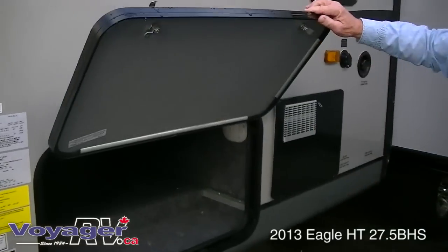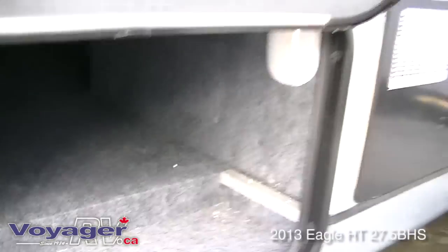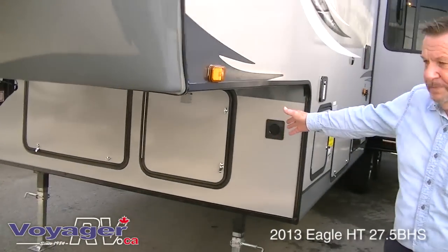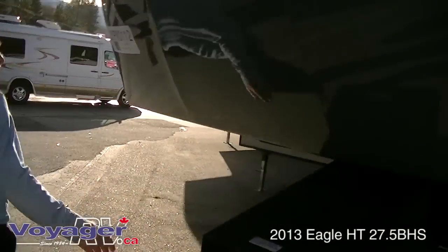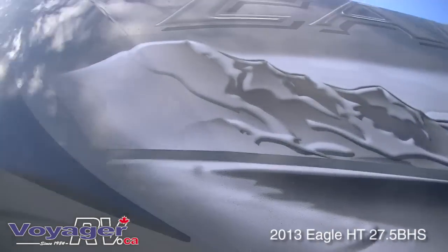Right here you'll notice pass-through storage going right through to the other side. Walking around the front there's more storage and propane. There's a one-piece fiberglass cap, and if you notice, the rain spouts come out quite a ways away from the fifth wheel so it stops water from running down the side.